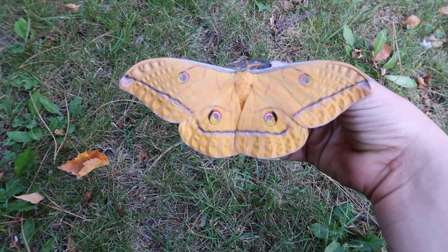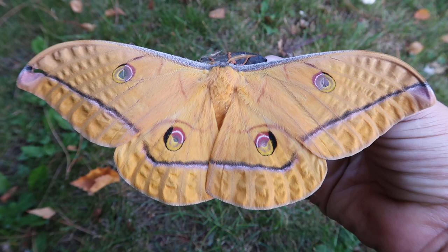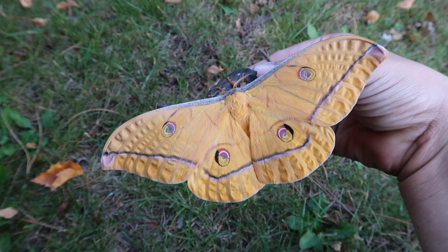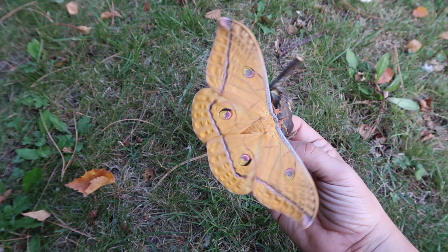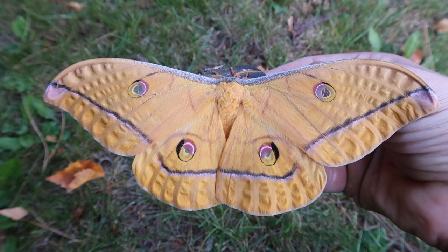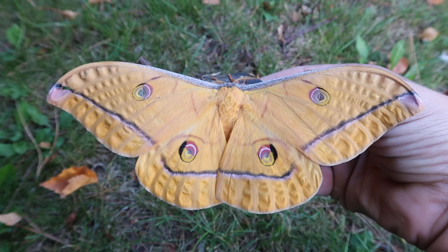Just take a look at that — it's an amazing beauty, isn't it? Wow, I really enjoy silk moths. If I have a male soon and succeed in pairing the male and female together, I'm going to try and breed it. If not, then you'll just have this video to enjoy. Look at those eye spots — amazing, really!